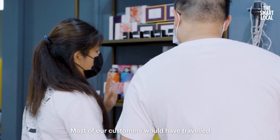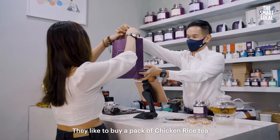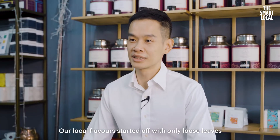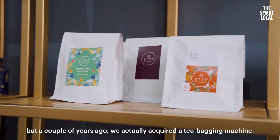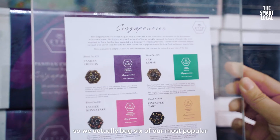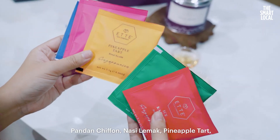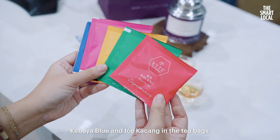Most of our customers would have travelled to visit family and friends overseas. They would like to buy a pack of chicken rice tea instead of bringing a packet of literal chicken rice. We have loose leaves and tea bags. Our local flavours started off with only loose leaves, but a couple of years ago we acquired a tea-bagging machine and bagged six of our most popular local tea flavours. You'll find our lychee cognac, pandan chiffon, nasi lemak, pineapple tart, kabaya blue and ice kacang in tea bags.